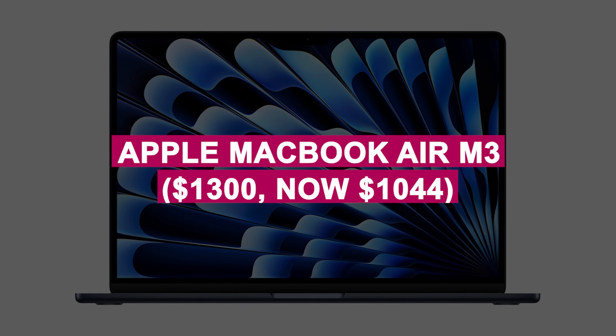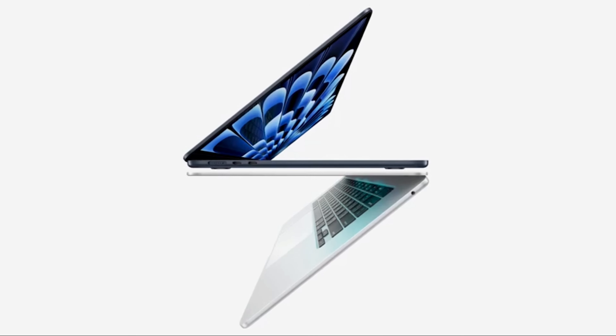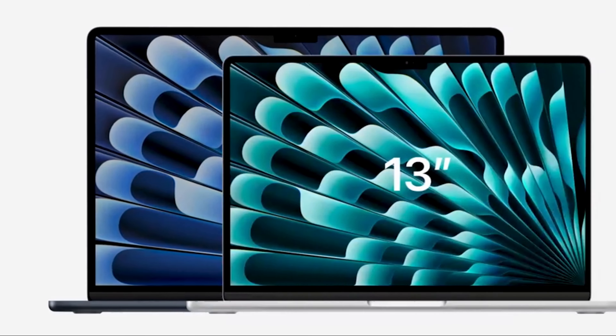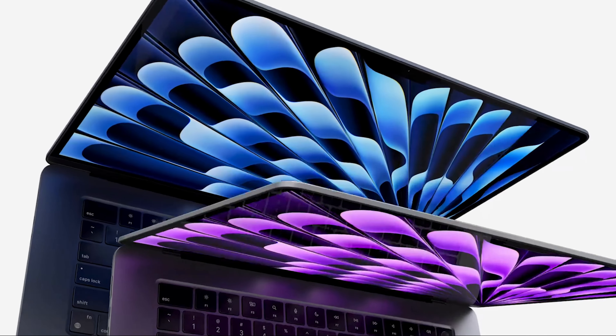Apple MacBook Air M3 was $1,300, now $1,044. Super-light yet powerful laptop with the new M3 chip, vibrant 15.3-inch Retina display, and all-day battery life. The perfect blend of portability and performance for work and play.